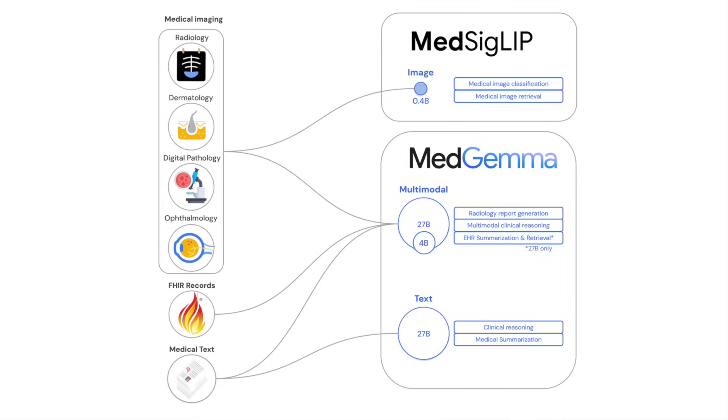The first is MedGemma 27B Multimodal, a powerful vision-language model that can process both medical images and text to support tasks like diagnosis, longitudinal EHR reasoning, and agentic clinical decision-making.